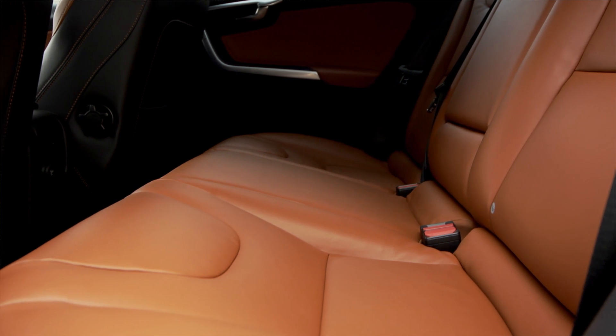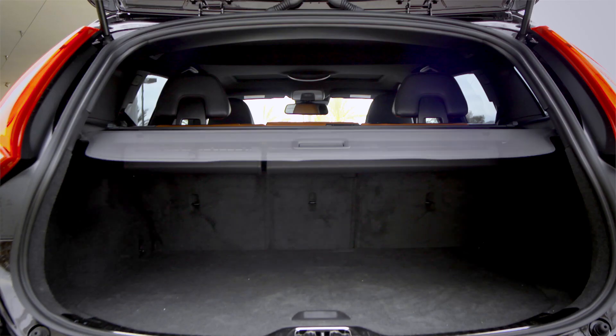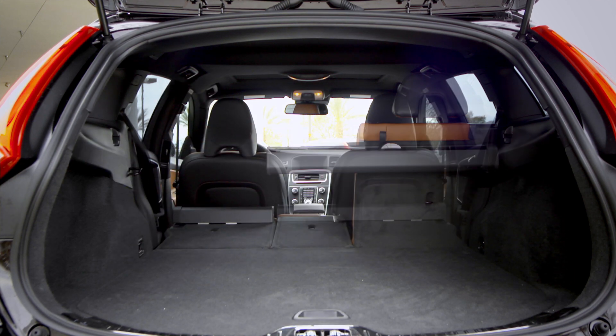The back row offers plenty of room and flexibility for your lifestyle. Keep the seats up to transport the family, or fold the seats down to transport oversized cargo or all your bags on road trips.